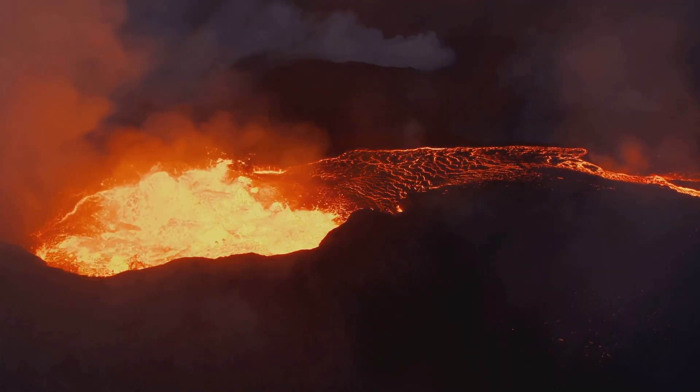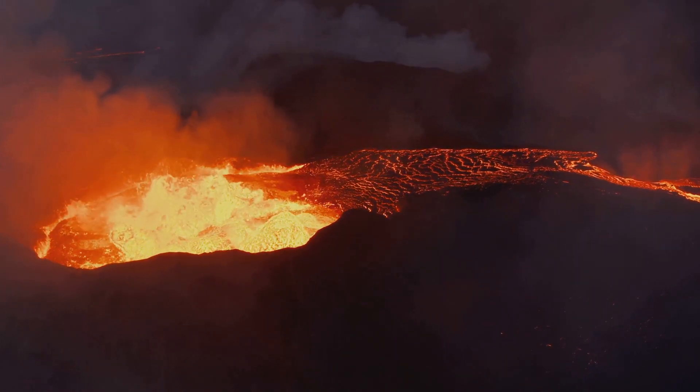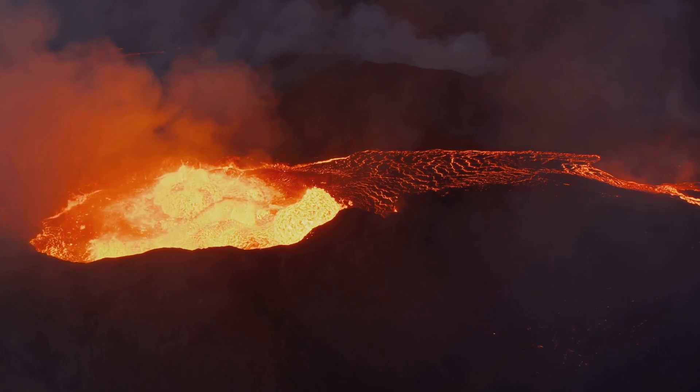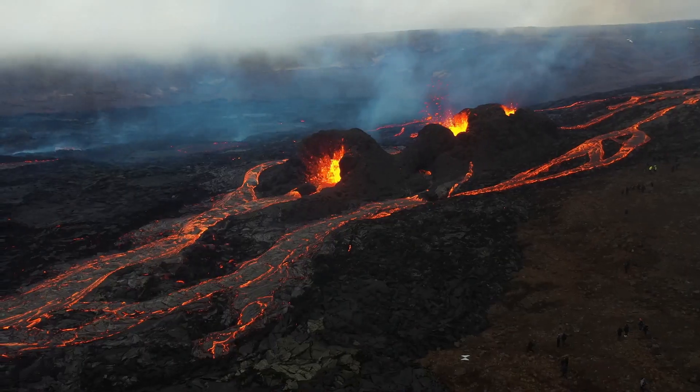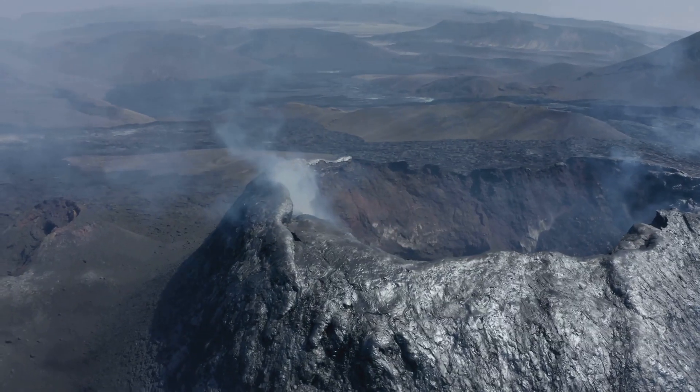As the magma continued its ascent, the authorities closely monitored the situation, preparing for possible outcomes and impacts on infrastructure. The residents, on the other hand, were on alert, their emotions a mix of anticipation and anxiety.